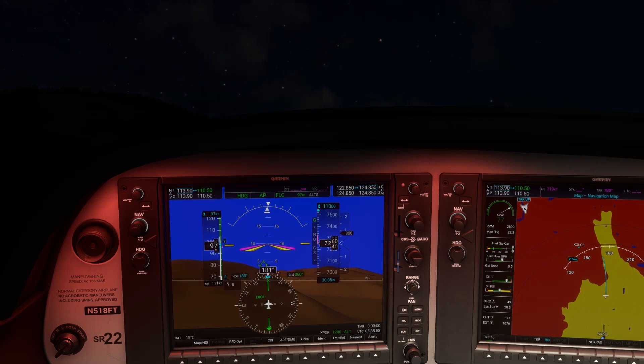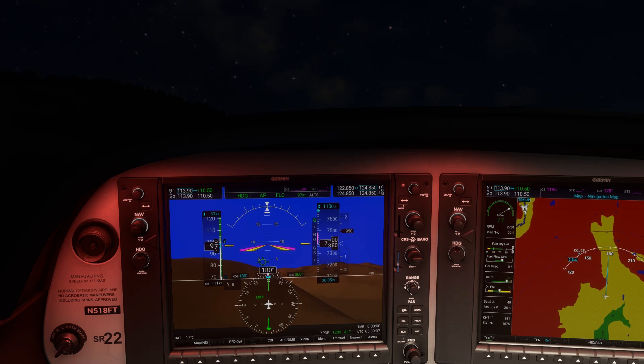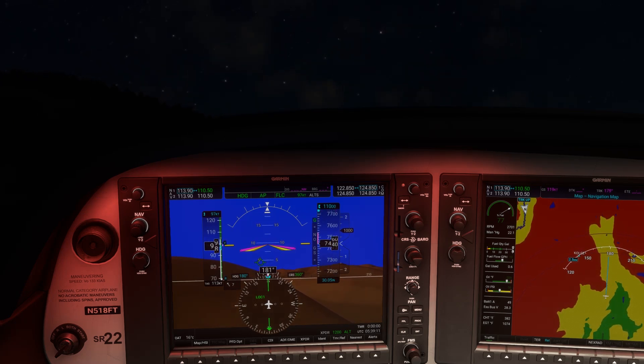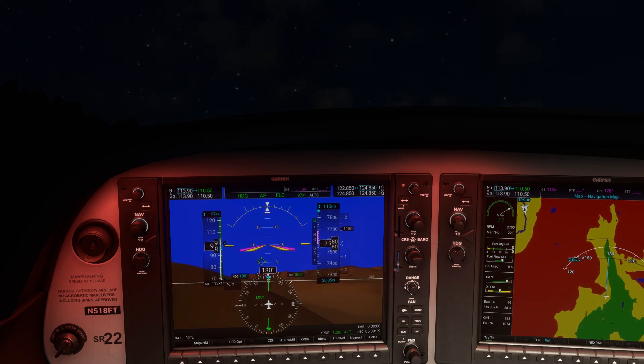How do you know when departing from an airport at night like this one in the mountains that you won't smack into anything? Instrument pilots know about ODPs — obstacle departure procedures — but VFR-only pilots should be aware of them too. They're designed to keep you from hitting terrain on departure, so if you're flying at night and can't see the big mountains you're directly flying into, why wouldn't you use the instrument departure too?